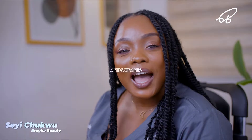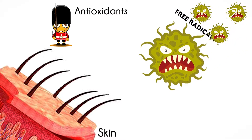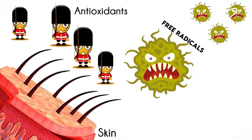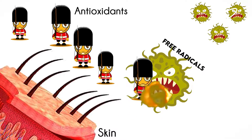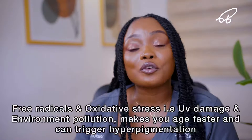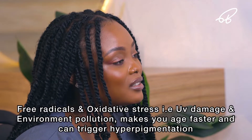Hi everyone, my name is Shay and today we're going to be talking about antioxidants. Antioxidants are basically tiny molecules that act like soldiers, gathering together to form a barrier on the surface of your skin. This barrier helps prevent things from going in and also from going out. Antioxidants help you fight free radical damage and oxidative stress.